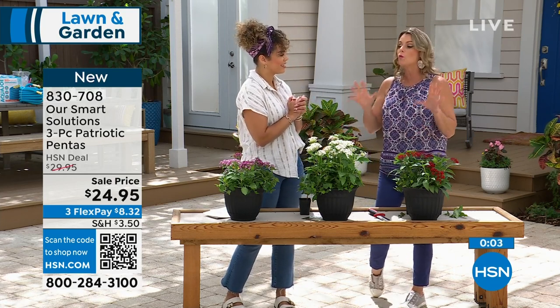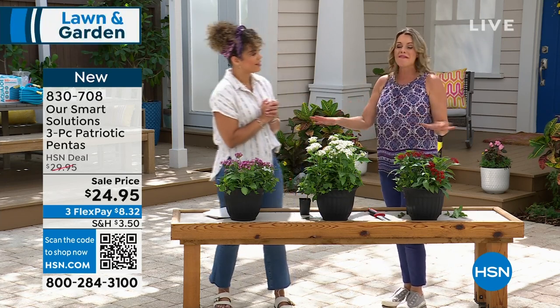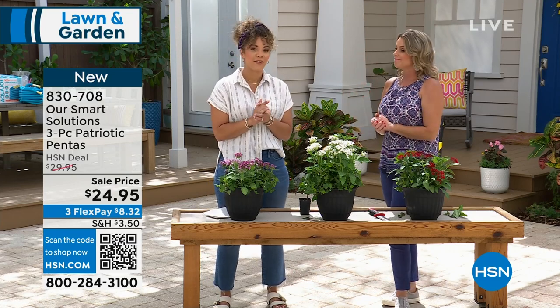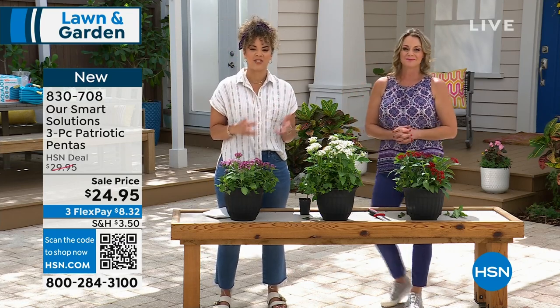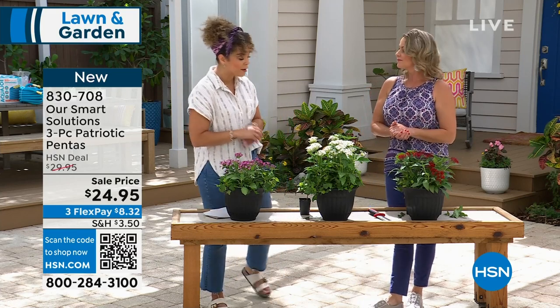If you wanted to plant something but didn't know what to get and don't know how to really do it, get everything we've been telling you about today — you will love them. The color payoff is great and it's easy to dive in. Item number 830-708.